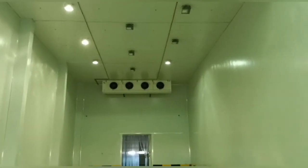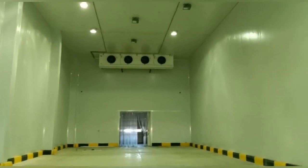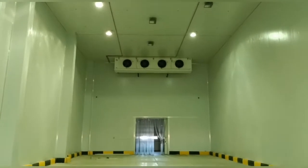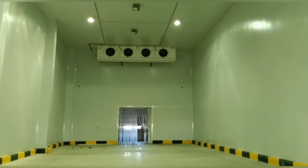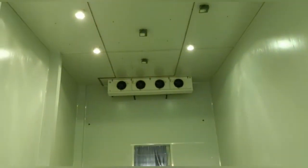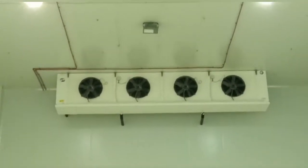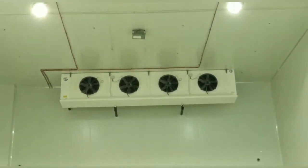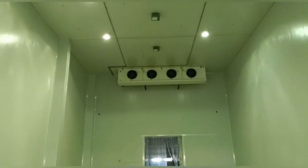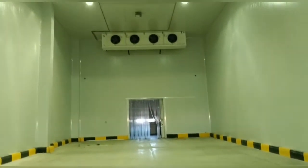Assalamualaikum warahmatullahi wabarakatuh, welcome to Refrigeration System and Cold Room YouTube channel. This is a pharmacy cold room for medicine. This is an ammonia indoor Gatna unit — you can see this. This is our big project.